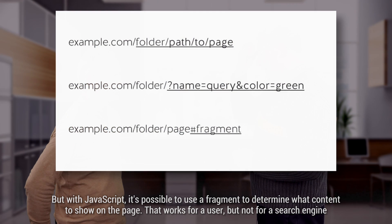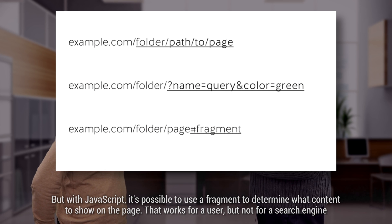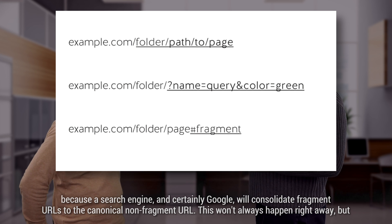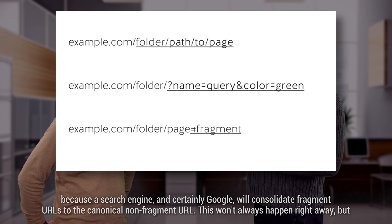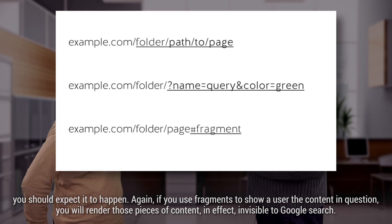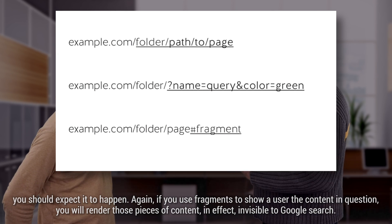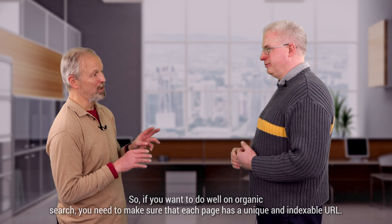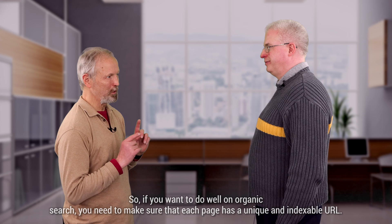With JavaScript, it is possible to use a fragment to determine what content to show on the page, and that works for a user — but not for a search engine. Google will consolidate fragment URLs to a canonical non-fragment URL. This won't always happen right away, but you should expect it to happen. If you use fragments to show a user the content in question, you will render those pieces of content effectively invisible to Google search. So if you want to do well in organic search, you need to make sure that each page has a unique and indexable URL.